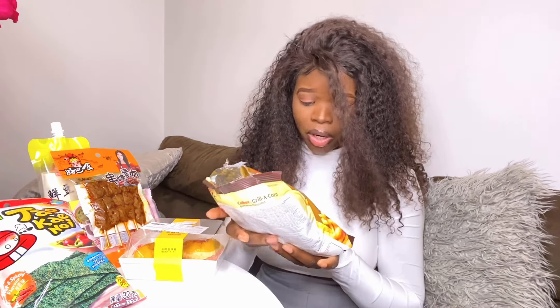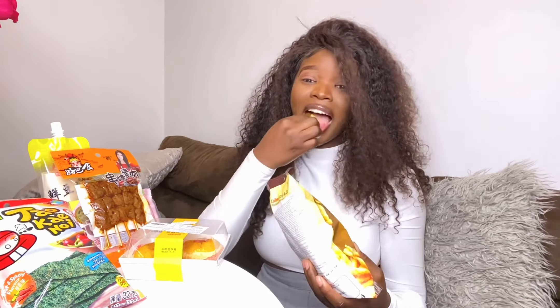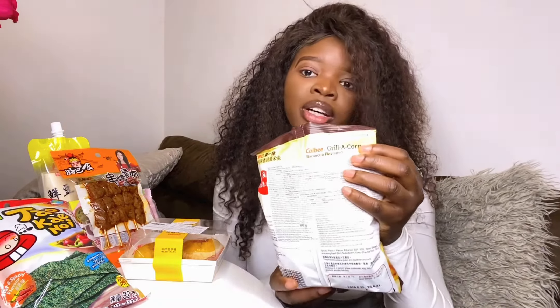It's salty, cheesy, and you can still feel that taste of roasted corn in a crispy way. This is really good — it tastes like barbecue! The name is actually called Cow Bean. I'll put the spelling down there so you can go check it out if you're interested in finding one in your local store.